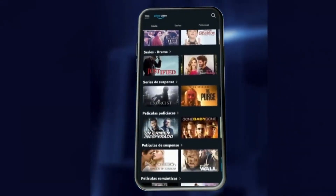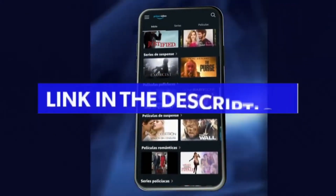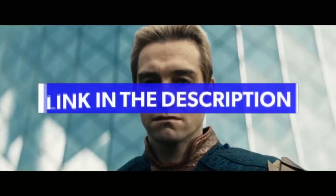Number 1: first click on the link in the description or in the pinned comment to enter the promotion of the first official Amazon video.